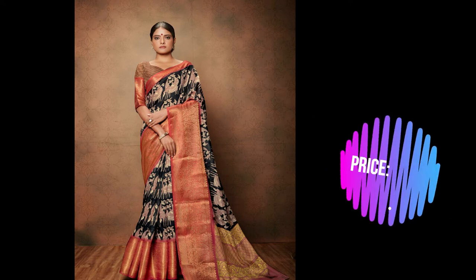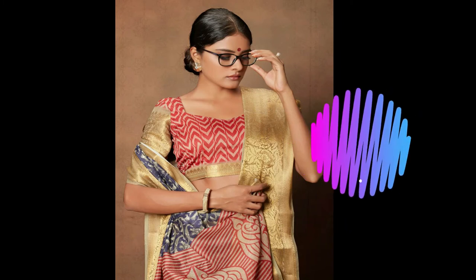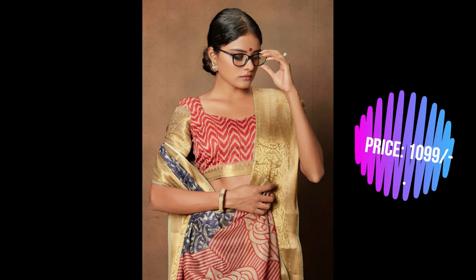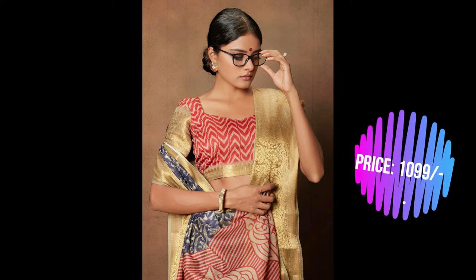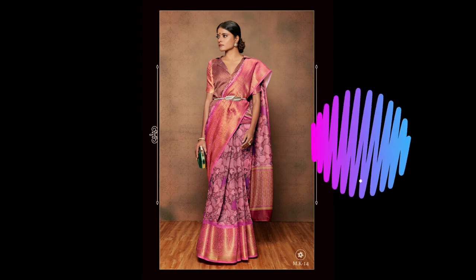These raw silk sarees have a beautiful woven border — a beautiful 10-inch border is given to each and every saree. The upper part of the saree also has a 1-inch border, as shown. The bottom of the saree has approximately a 10-inch border with a beautiful waving border.